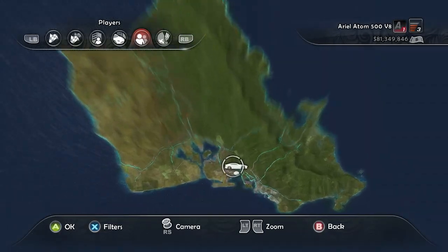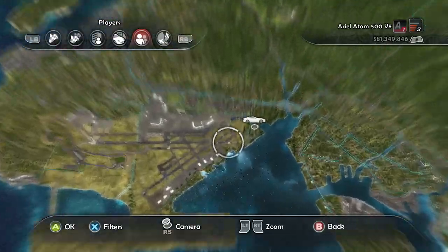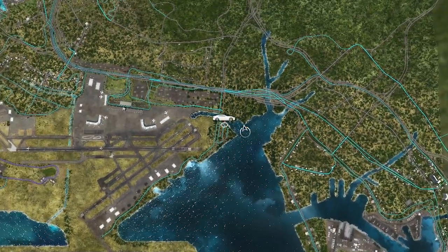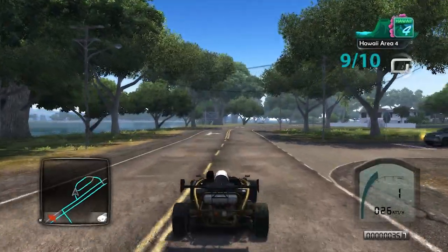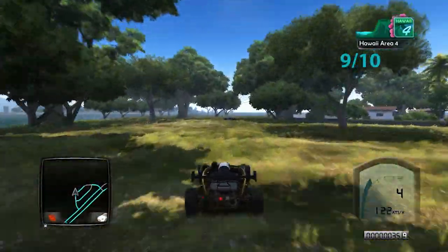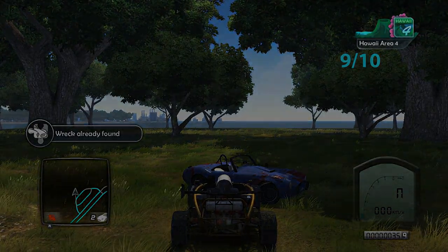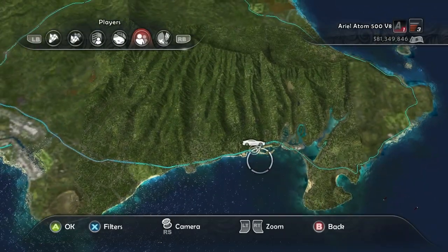This next one is a little bit northwest of that island, right beside the airport. There are some little deviations in the road — head to the rightmost one and then just go straight. Watch the clip and that is going to be nine out of ten wrecks in the Hawaii area four.